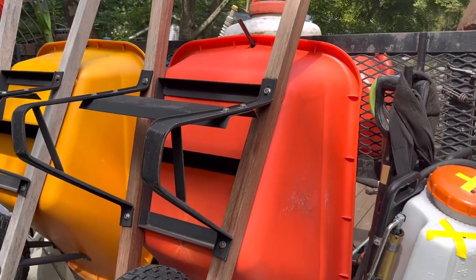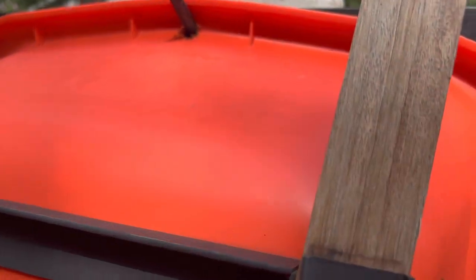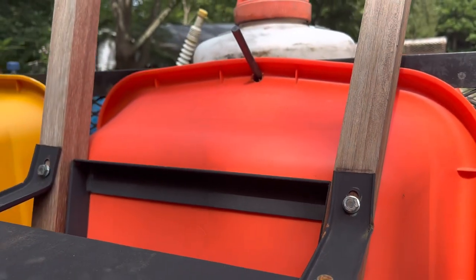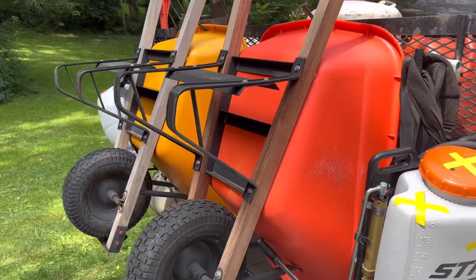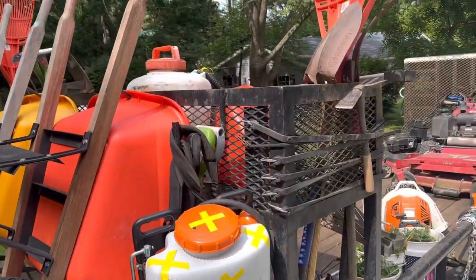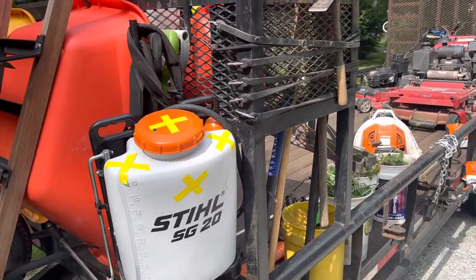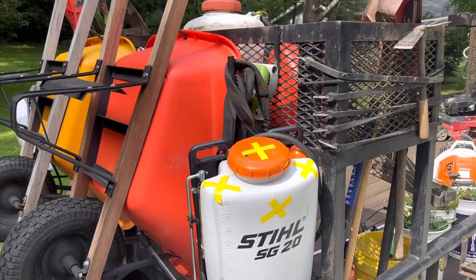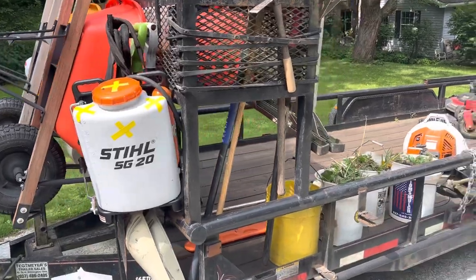Then the Roundup one is on the corner. I run these wheelbarrows — they're pretty heavy duty. A.M. Leonard, I think that's what they are. I carry them every day. Extra gas cans, rakes, shovels — a little hook for everything. I had that rack custom made for me and it turned out really nice.